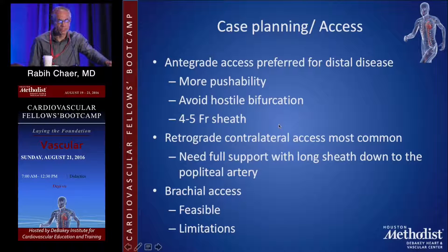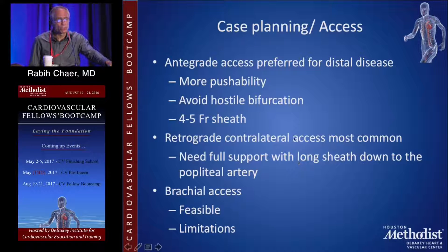Retrograde contralateral common femoral access is more commonly performed, at least in the vascular surgery world, and if you do so, you have to bring your sheath all the way down to where the lesion is. Don't be shy to use a longer sheath — 70, 80, 90 centimeter sheath up and over the aortic bifurcation all the way down to where your lesion is. Radial access can be feasible and useful in certain circumstances, though it is limited by access-site complications, device length, or pushability, but it is certainly an option to keep in the back of your mind.